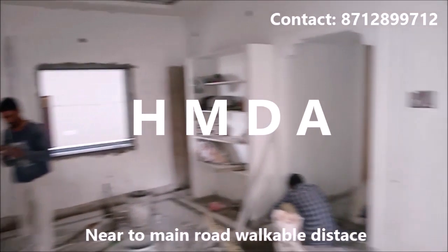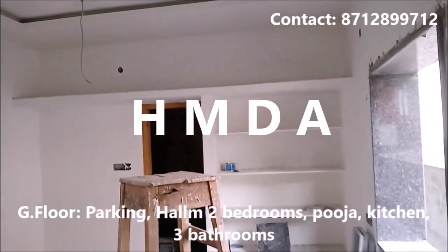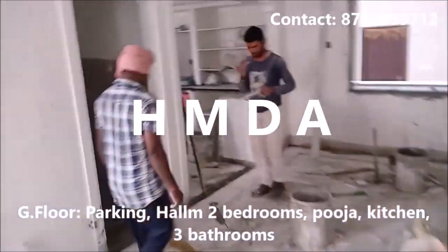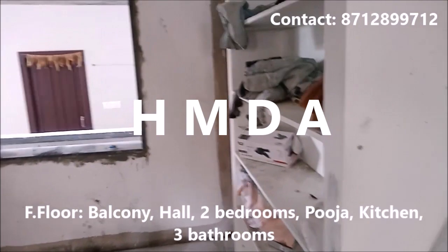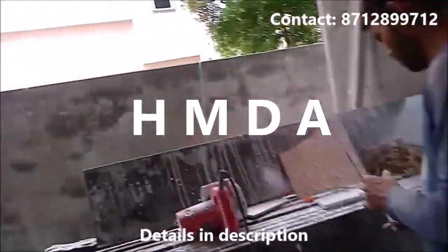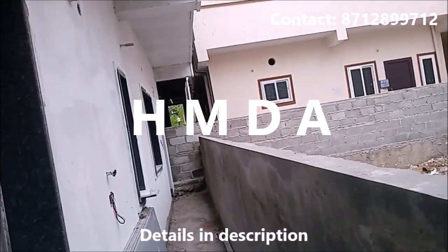This is the bedroom with attached bath. Kooja, kitchen, another bedroom with attached bath. This is the ground floor, and there are 3 bathrooms on the ground floor. This is a small bathroom.